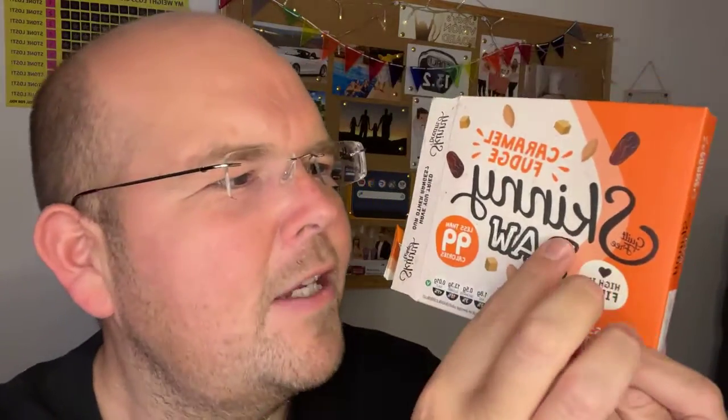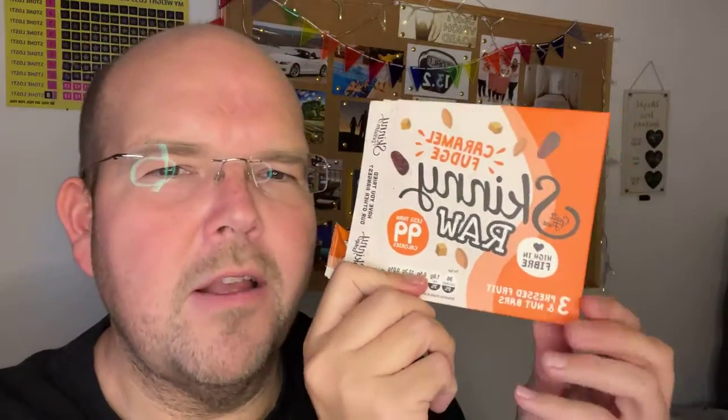Skinny have introduced something called Skinny Raw. Instead of being sweetened by artificial sweeteners, these are sweetened by pressed fruit. So they are literally just pressed fruit and nuts. But they do have a little bit of caramel and fudge in as well, just to give it some lovely flavour.